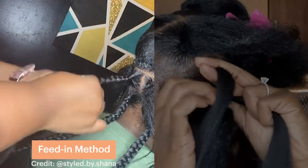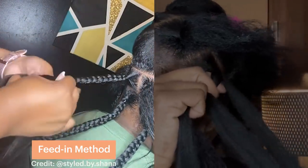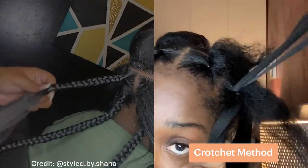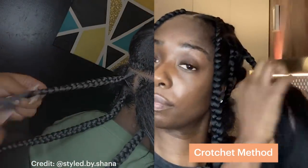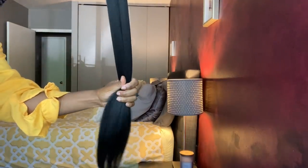I'm about to start these jumbo box braids using the crochet method. I really like the crochet method because it's way easier and much faster than the feed-in method. With the feed-in method, you start by braiding your own hair and just keep feeding in hair as you go down. With the crochet method, you start with two pieces and braid all the way to the end — no feeding in. For this crochet style you just need more Shine and Jam and the hair you're going to use. The hair I'm using is the Ruwa braiding hair.